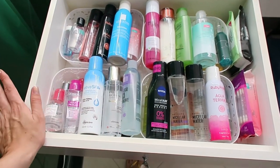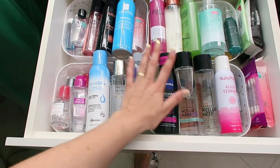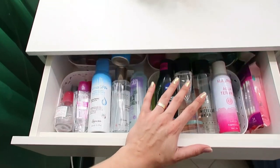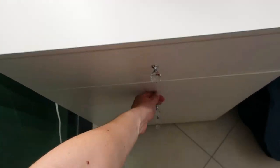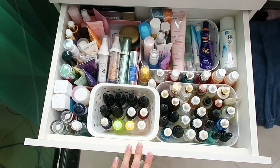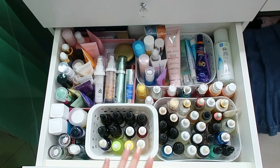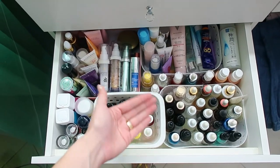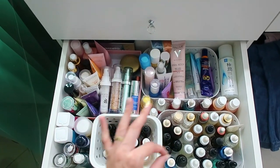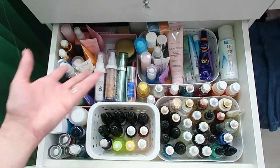A Cid já começou a organizar meus produtos, gente. Olha só: parte de limpeza de pele, parte de serums, ela organizou tudo. Meu Deus, eu quero essa mulher na minha vida. Olha isso! Uma vez por semana a Cid vai ter que voltar aqui em casa, porque não dou conta não, gente. Tudo organizadinho, bonitinho. É dom que eu não dou conta de arrumar as minhas coisas — quem dirá dos outros.